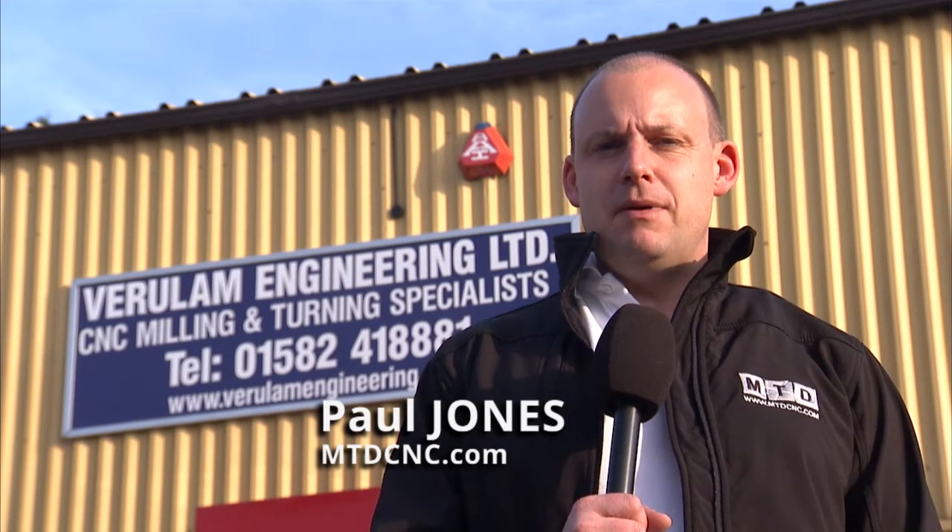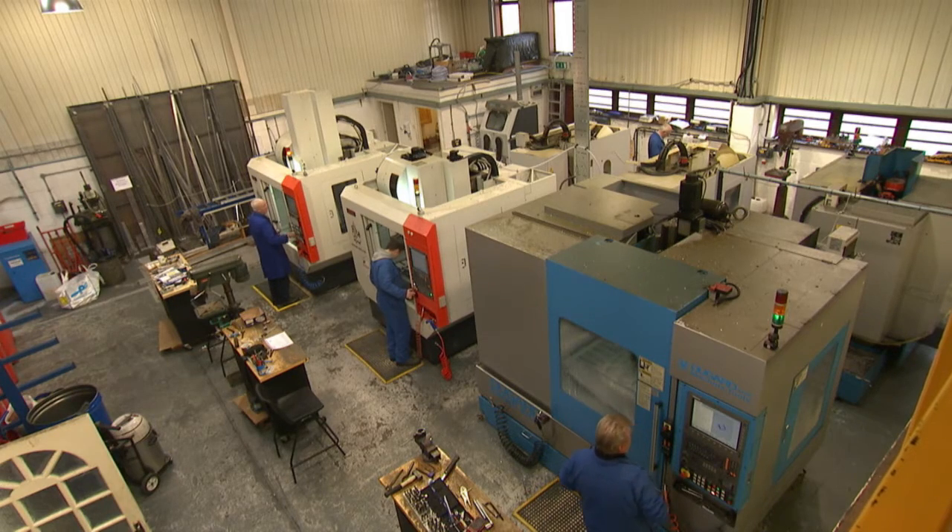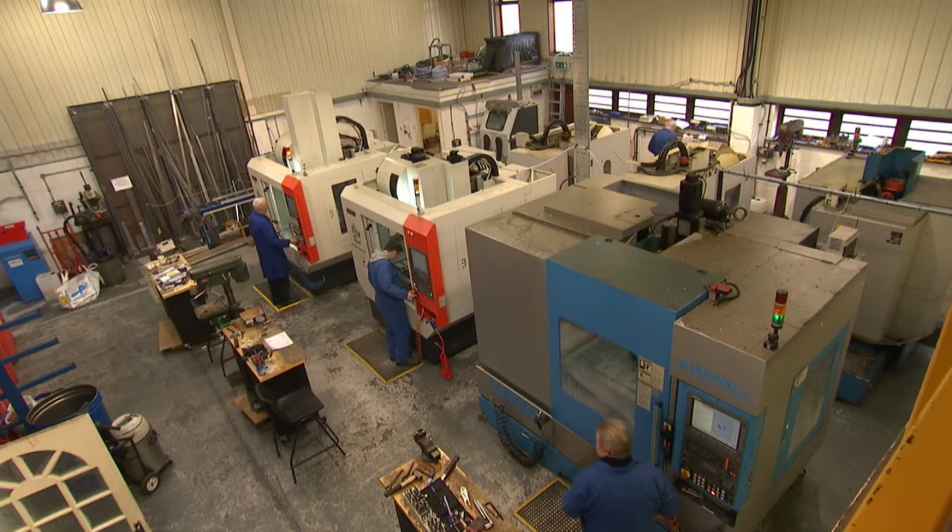I've come to see an old friend in Luton in Bedfordshire, Len Cooper, Managing Director of Verilum Engineering. Good afternoon Len, good to see you again. This is the first time I've been back here since 2001 when I sold you your first micro-lock kit system.